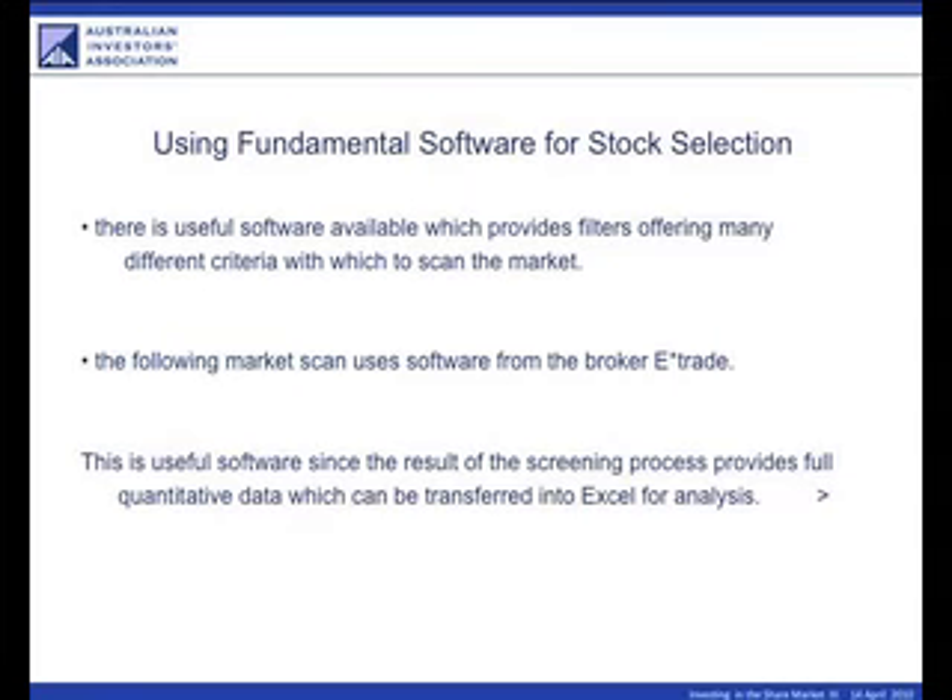Software for stock selection. The important thing as far as this is concerned is to really get software that allows you to have data which you can take out and put into Excel.